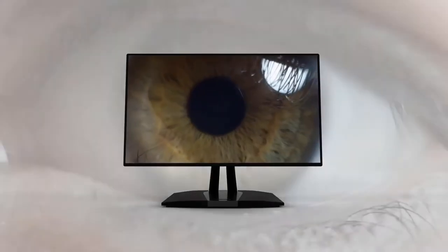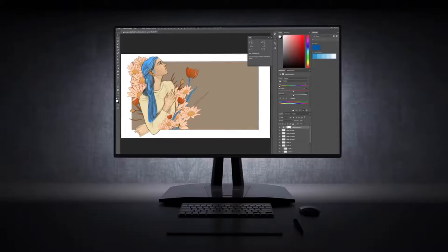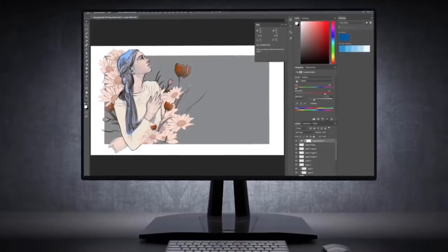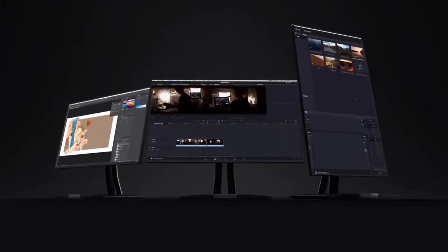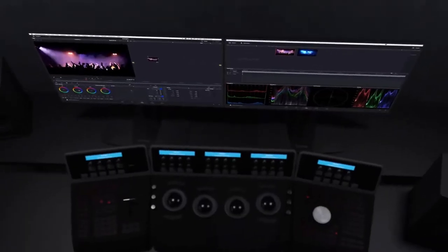Many programmers even prefer working with more than one monitor, as you can have your editor open on one and your specifications open on another. We've tested more than 195 monitors, and below are our recommendations for the best monitors for coding to purchase.